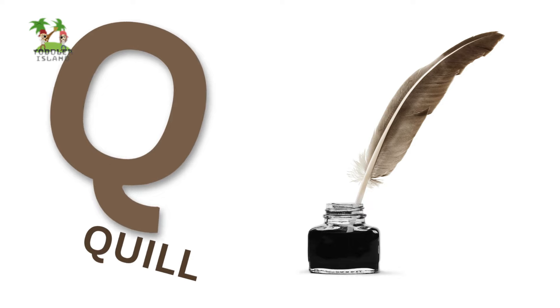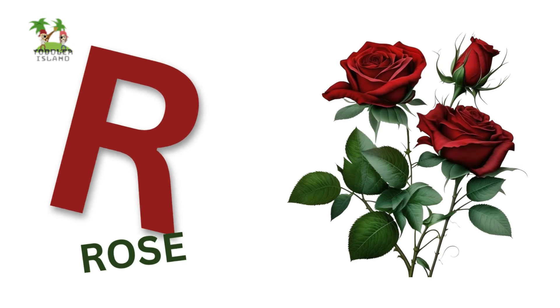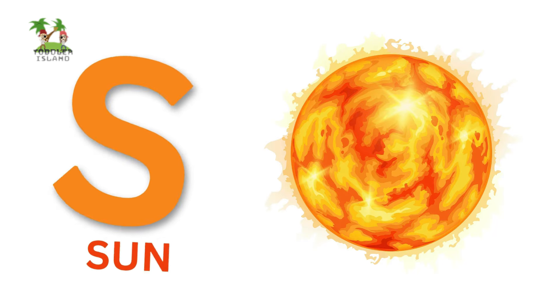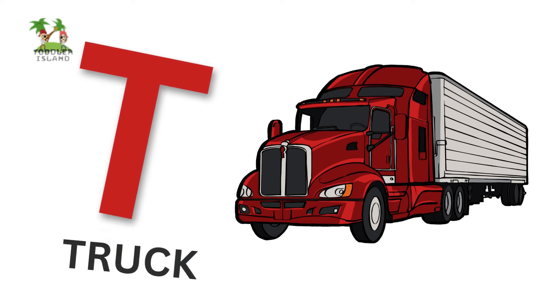Q for Quill, R for Rose, S for Sun, T for Truck.